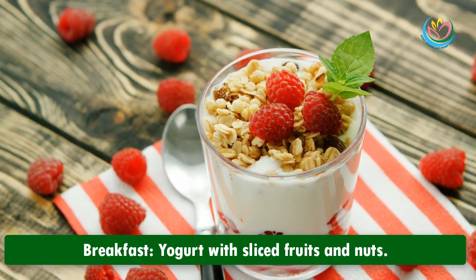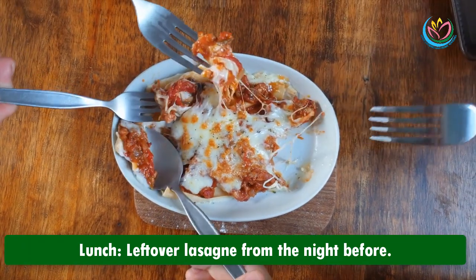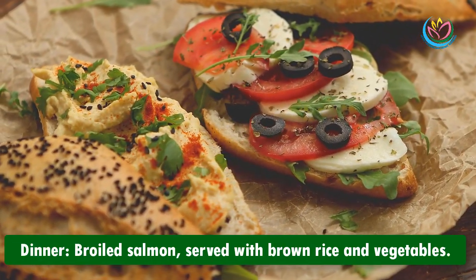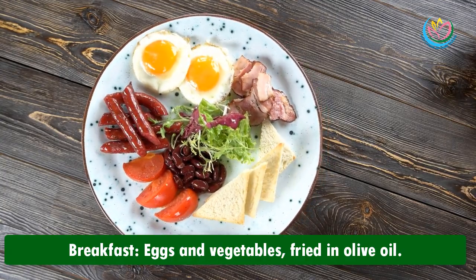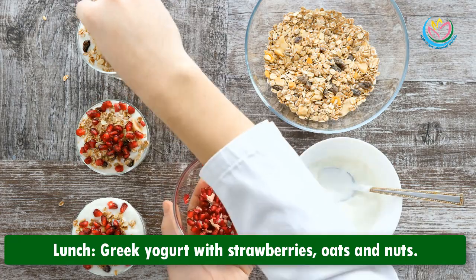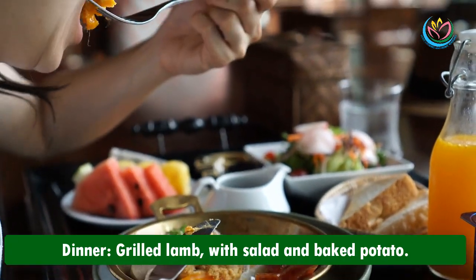Thursday: breakfast — yogurt with sliced fruits and nuts; lunch — leftover lasagna from the night before; dinner — broiled salmon served with brown rice and vegetables. Friday: breakfast — eggs and vegetables fried in olive oil; lunch — Greek yogurt with strawberries, oats, and nuts; dinner — grilled lamb with salad and baked potato.